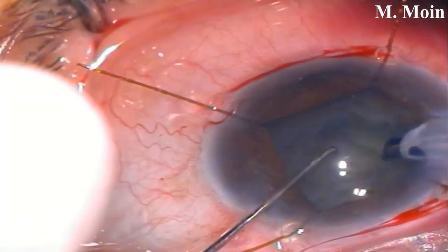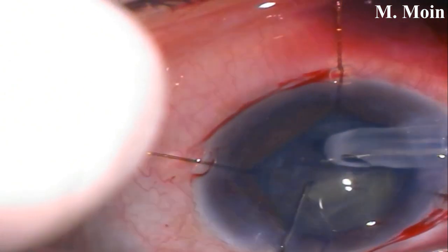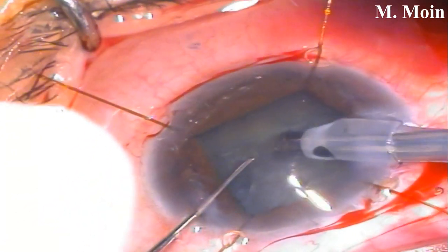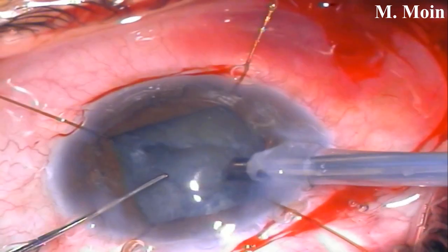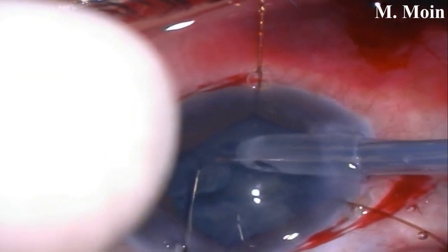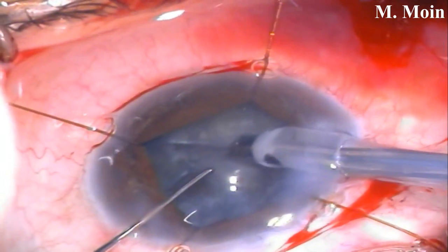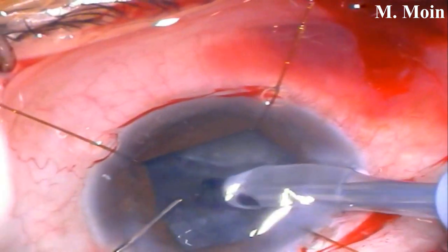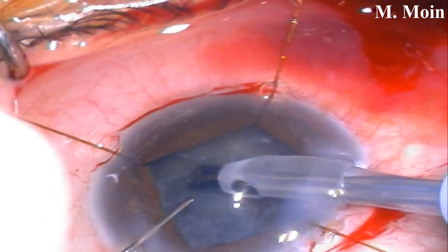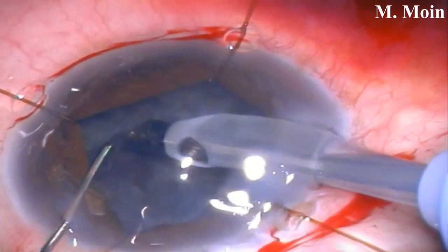We thought it would be straightforward with vertical divide and chopping, but after rotating the nucleus we found the pieces were not coming into the phaco probe very easily. So we changed to a chip-and-flip technique. The main thing whenever you have a problem with nucleus disassembly is to re-address the problem and go slowly, because this is already a complicated case — you don't want a posterior capsular tear or inadvertent injury to your CCC.